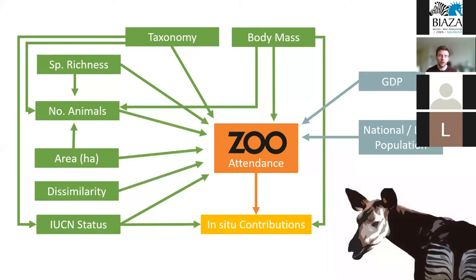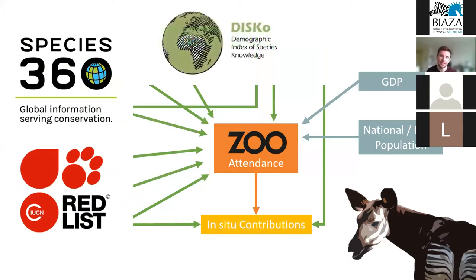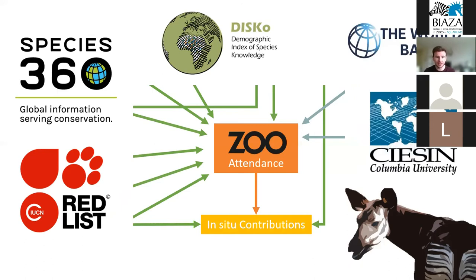For each zoo, we took basic metrics like the number of species and animals, different diversity and taxonomic indices, and the size of the zoo — all obtainable from Species360 or the IUCN Red List. For body mass, we took a mean species-level body mass for each zoo, obtained from DiSCo, a species-level index standardizing demographic data across 22 other databases such as AnAge and the Amniote Life History Database. We also looked at GDP, national population size, and local population size around zoos in 10 and 50 kilometer radii, using NASA's gridded population count and the World Bank.